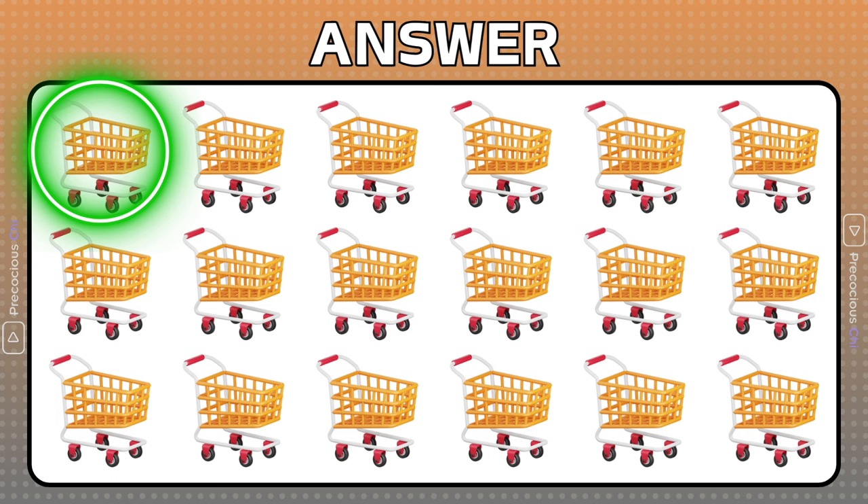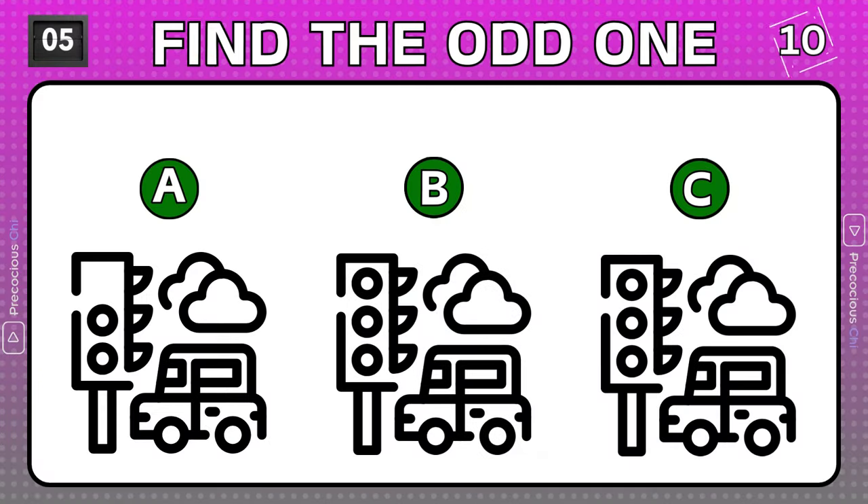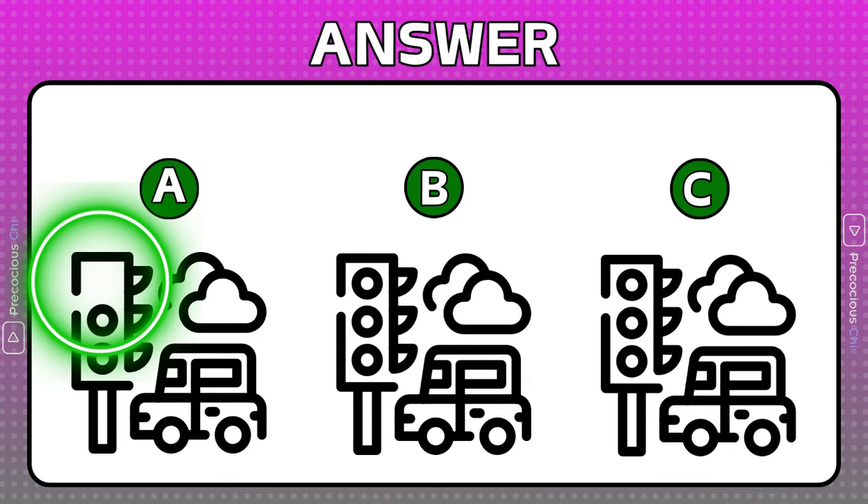This shopping cart's handle and wheel screws do not match the others. The top circle in the traffic light is missing.